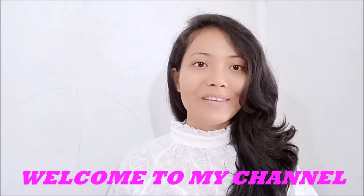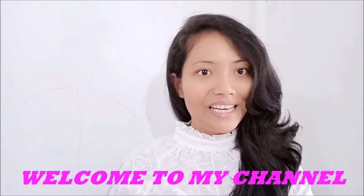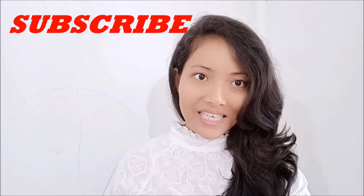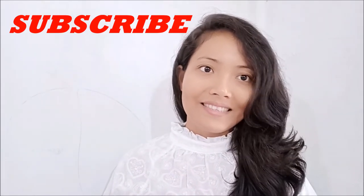Hello friends, welcome back to my channel. I am going to show you a makeup look where I don't have to use foundation. When you are in warm weather, you cannot use heavy makeup, but you can use sunscreen.